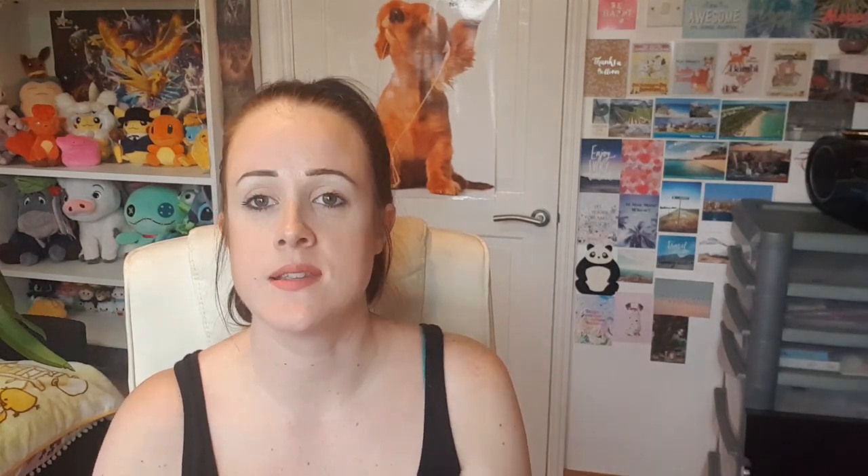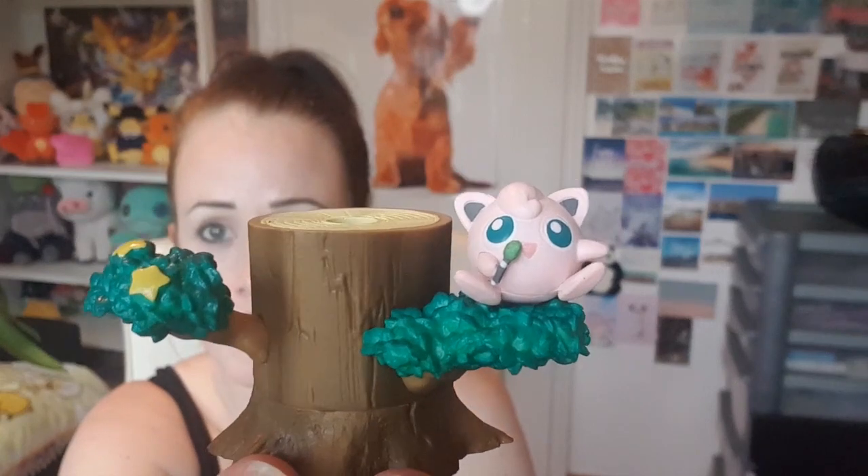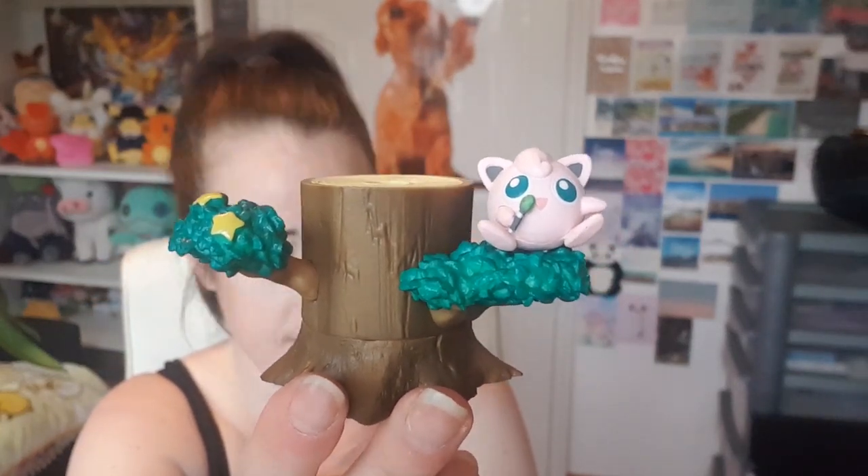I got Jigglypuff! There's a nice little sweet in there too — I'll probably eat it anyway. There are only like two bits to it so let's put this together. There's little Jigglypuff having a sing-song — beautiful!